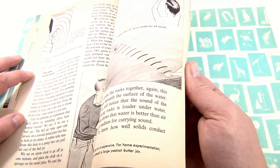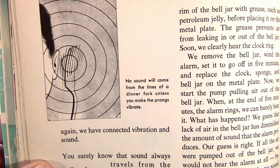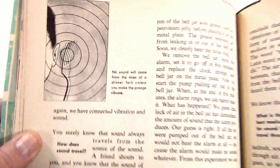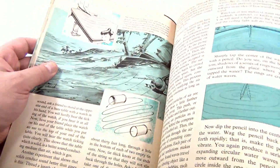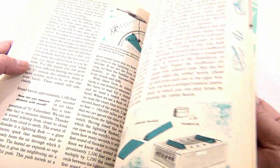What is the best medium for sound? Maybe you listen through it — you've got to read it. Tapping a fork — what does that do? 'No sound will come from the tines of a dinner fork unless you make the prongs vibrate.' Well, that's original. So that's what this book's all about.